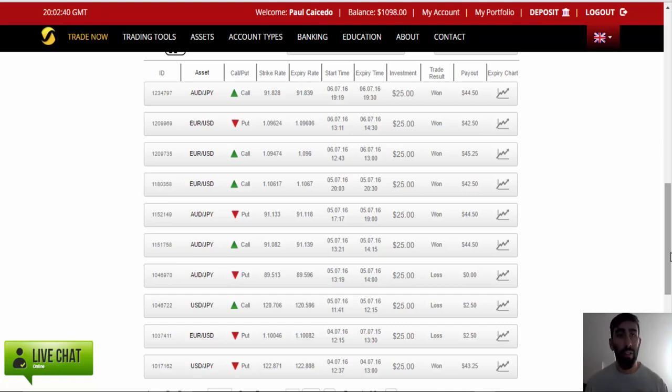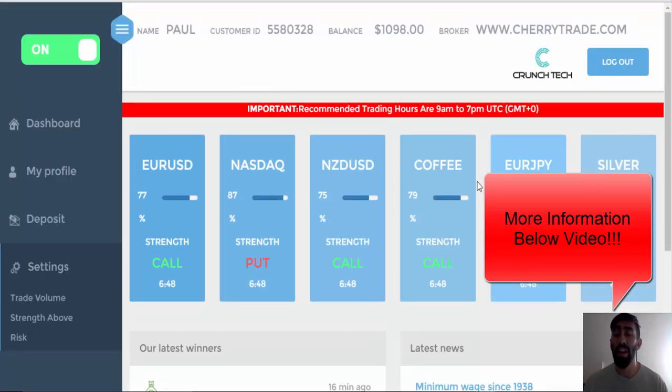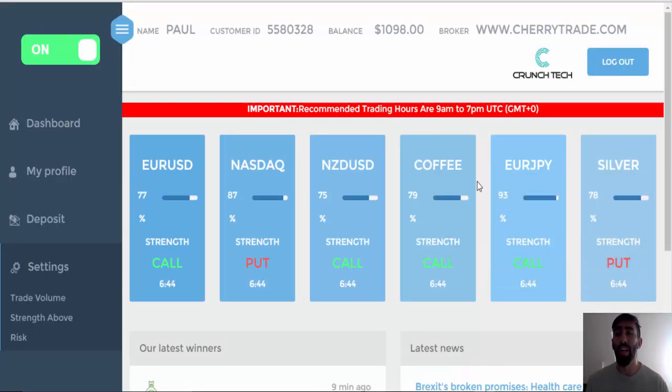Overall, CrunchTech is still performing very well, and these are all automated trades — not manually implemented like we did last week. Below this video I'll leave links to my previous videos, a quick tutorial, and some information if you're interested in trading with the CrunchTech software. If you have any questions, email me anytime at prestigebinary@gmail.com, and be sure to like this video and subscribe to stay posted on my updates and to keep aware of different scams coming into the industry.